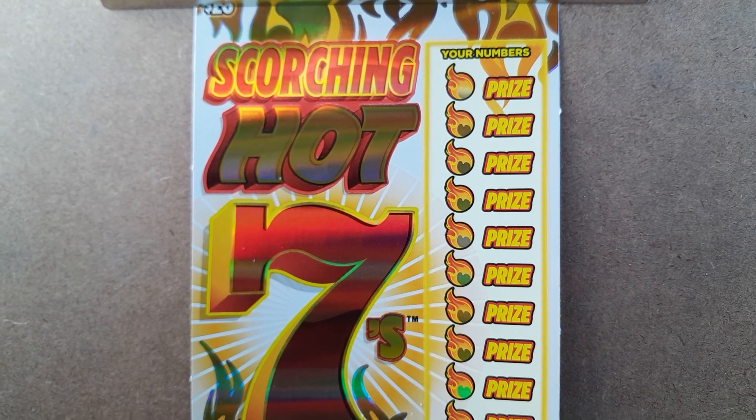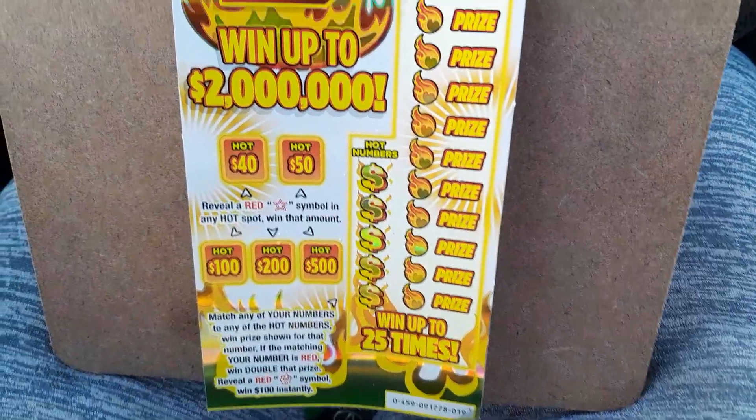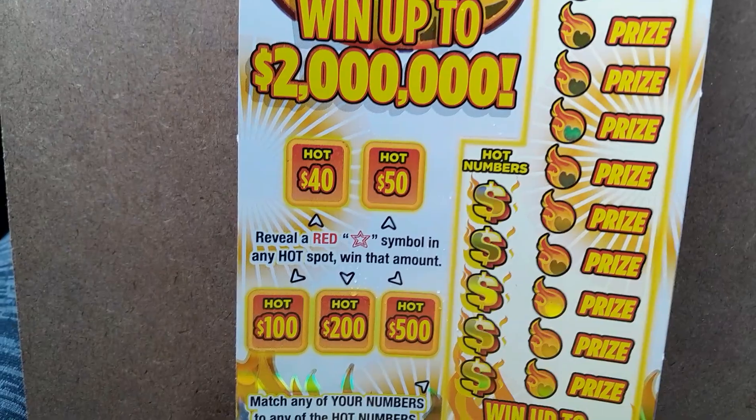Hey everyone, I've got a $20 Scorching Hot 7s ticket today. This is on ticket number 19. Let's see what we can do for this one.